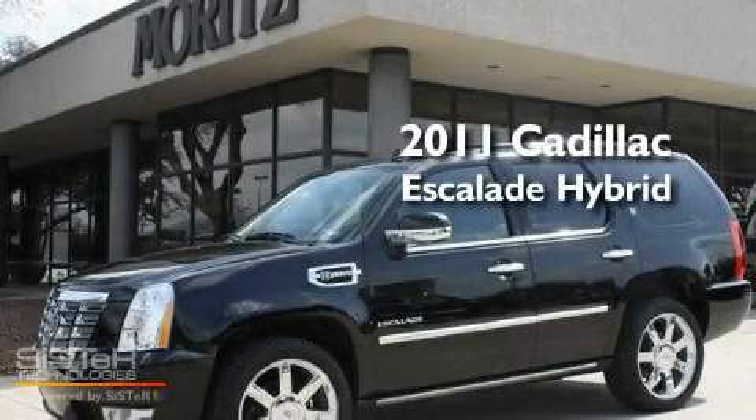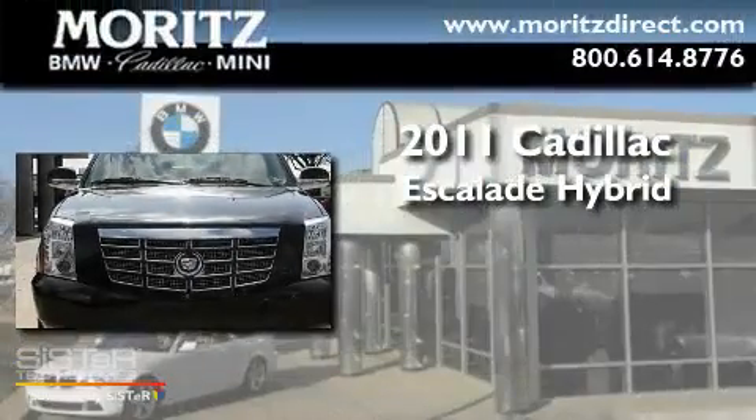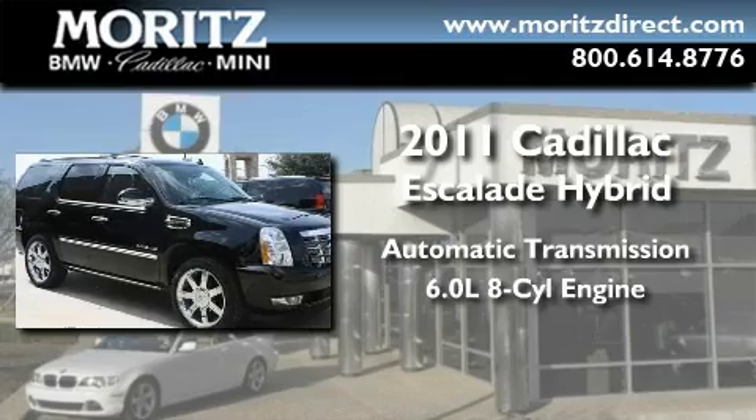This is a brand new 2011 Cadillac Escalade Hybrid. This SUV has an automatic transmission and a 6.0 liter V8.